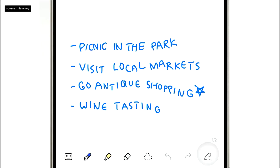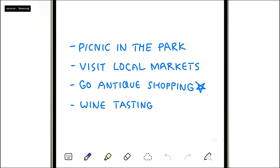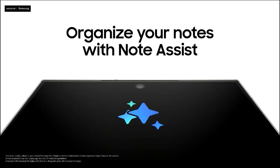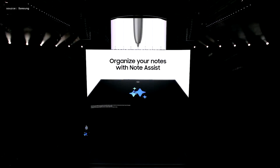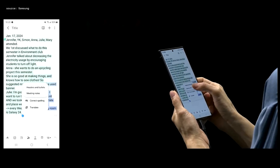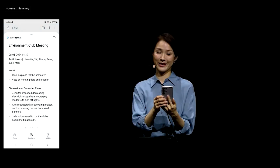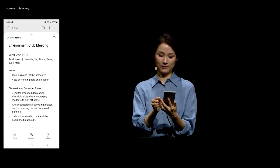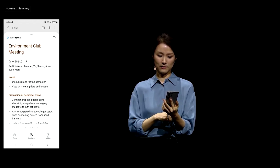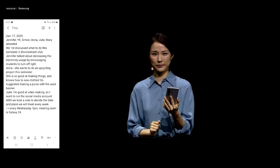Sometimes handwriting can be messy or slanted even when using the S Pen, but Samsung Notes can clean that up in a snap. With Note Assist, it's easy to organize your thoughts — you can tidy things up by adding structure like headings and bullets. You can also select different styles and summarize all your notes into just a few key bullet points.